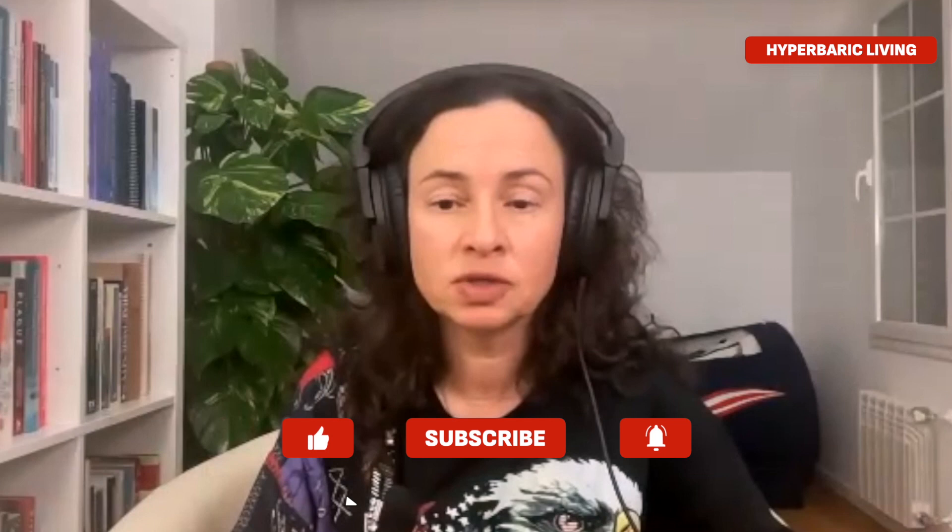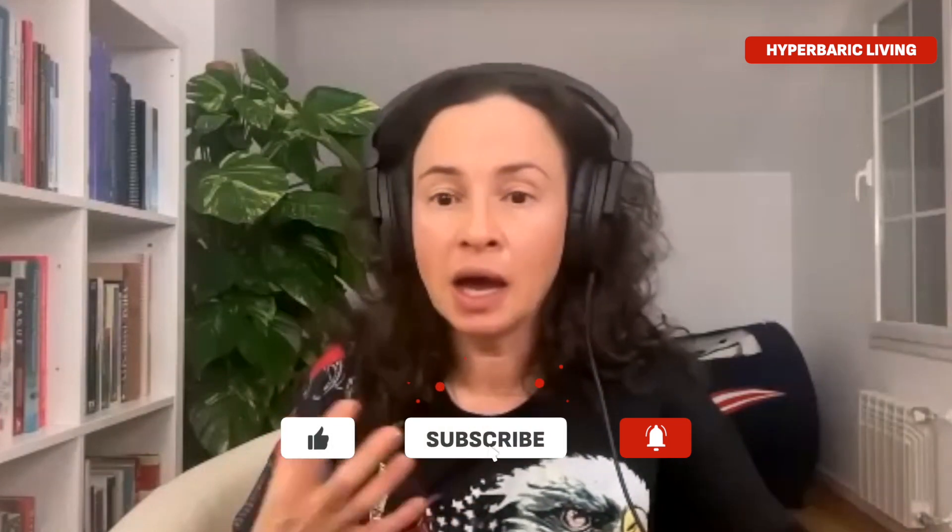Welcome back to Hyperbaric Living Podcast. I'm your host, Dr. Masha, and today I have with me Dr. Scott Barber. He is an orthopedic surgeon who practices in Atlanta, and I found him on social media because he has the most entertaining videos about the actual surgery being performed. But today we'll talk about Hyperbaric Oxygen Therapy and its role pre and post-surgery in sports medicine and orthopedic medicine, taking from your experience and expertise. Thank you for being here today, Dr. Barber. Really excited to have you with me.